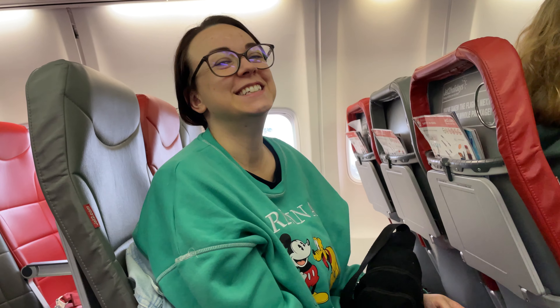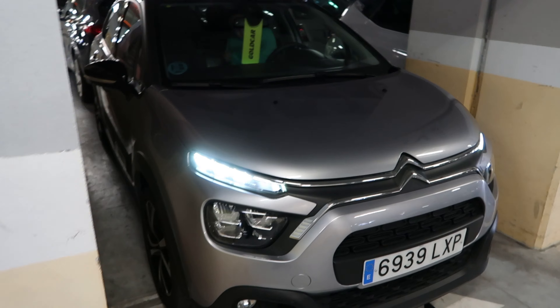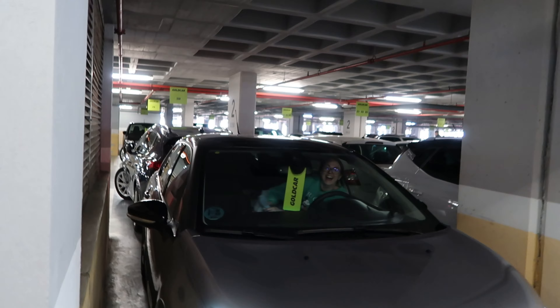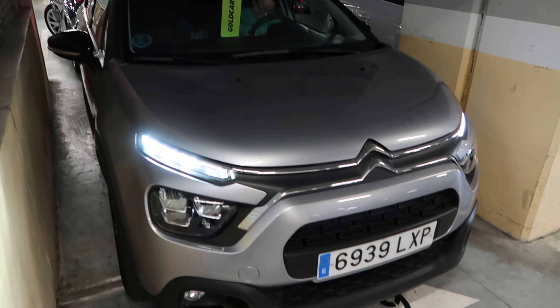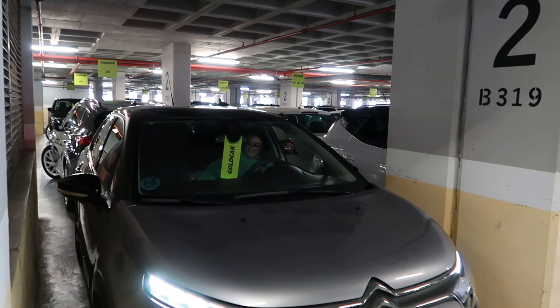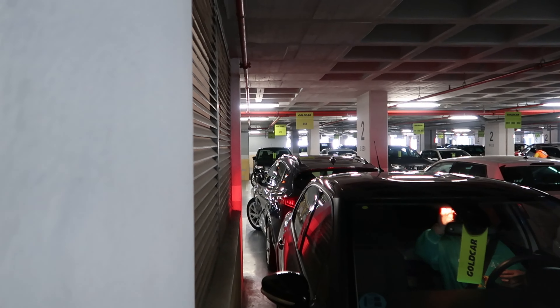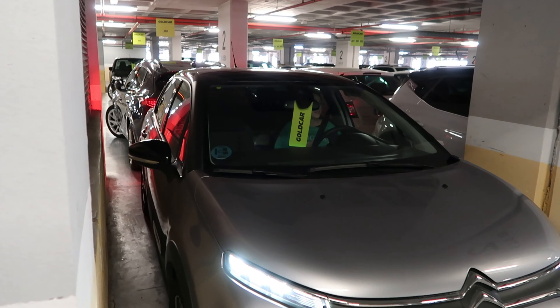We're just on the way to get our car — be there in no time. Here's our car for the next week and a bit. Kirstie's just getting herself sorted. There are a couple of little scratches on it but they said not to worry. It's a Citroën C3. We had one of the cars behind previously which was a bit big really.